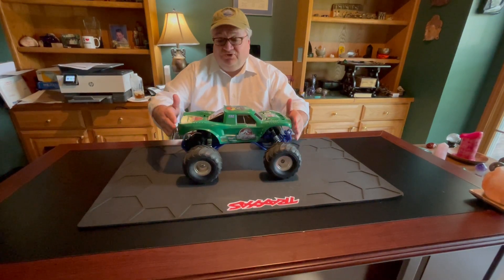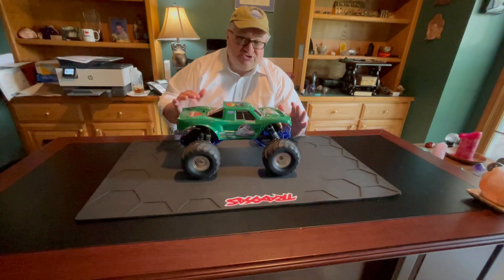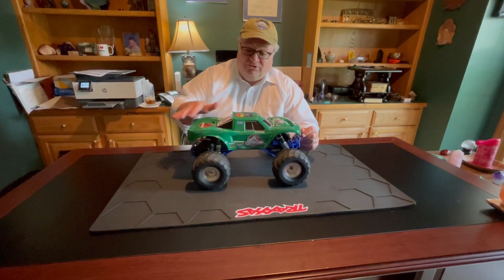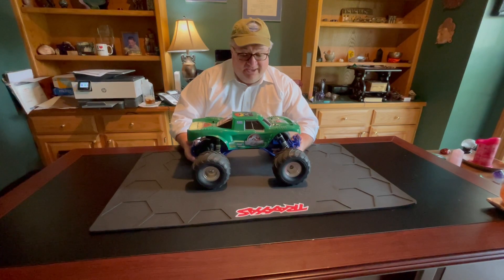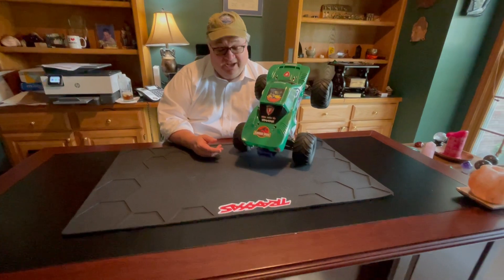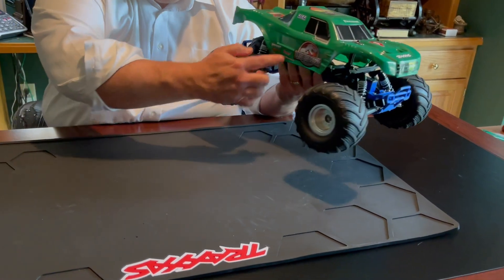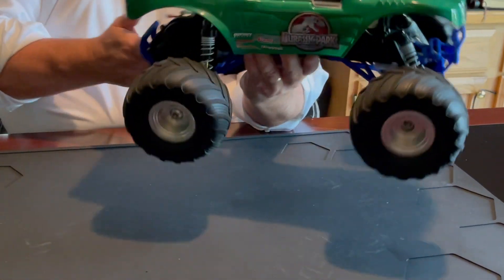What you do is you get this shell from Traxxas, which is clear, and you can paint it any kind of way you want. You just go to the hobby store and get whatever color paint you want — blue, red, green. In this case, we went with green for Jurassic Park. And then you go out to Amazon, and you can purchase all kinds of stickers. So we purchased some Jurassic Park stickers, and that's what we customized the shell with.